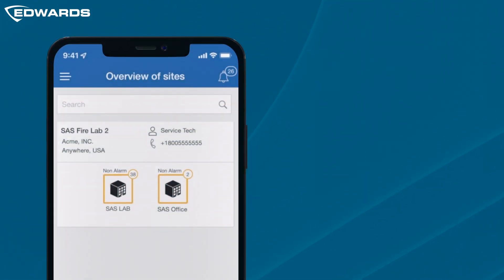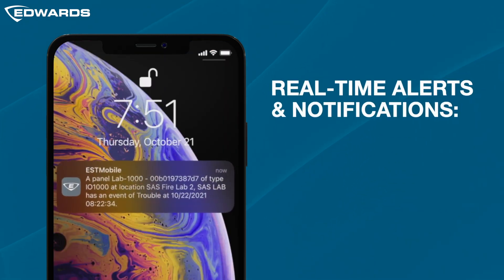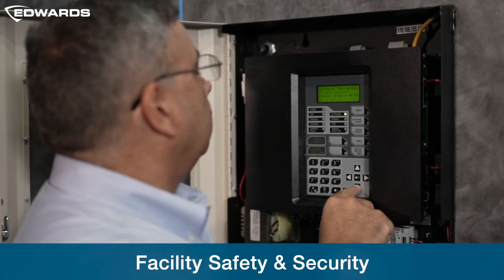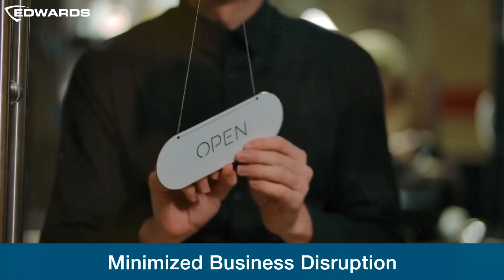EST Mobile also provides you with added insight to your fire panel, with real-time alerts and notification of alarm, supervisory, and fault events that ensure the safety and security of your facility with minimized business disruption.